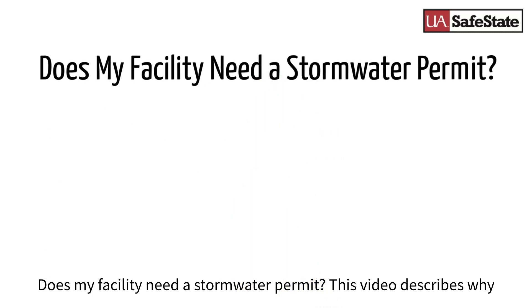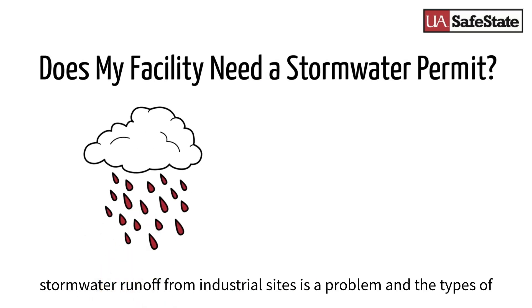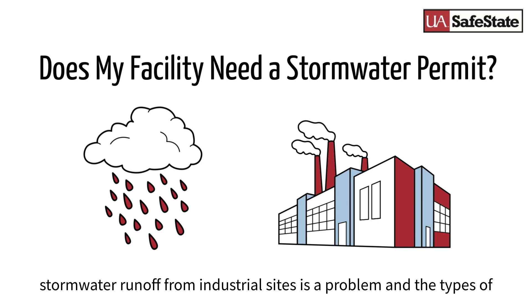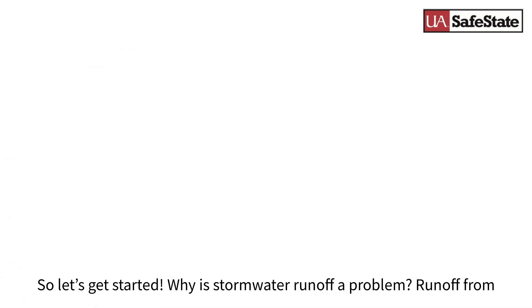Does my facility need a stormwater permit? This video describes why stormwater runoff from industrial sites is a problem and the types of facilities that need coverage under a stormwater permit.